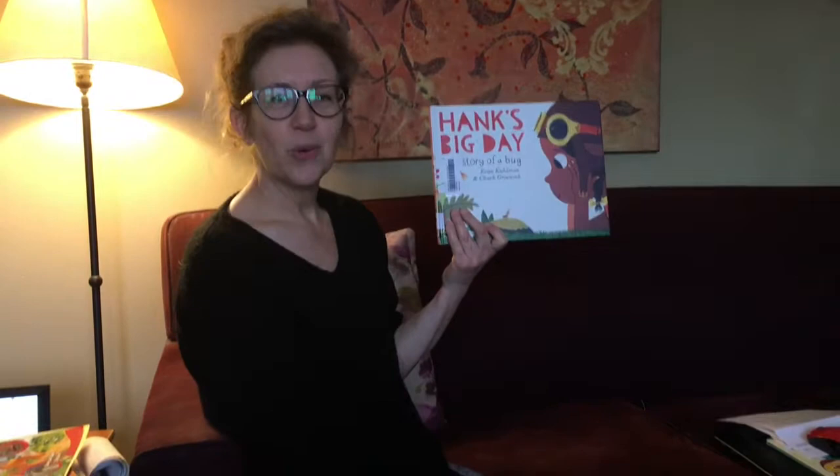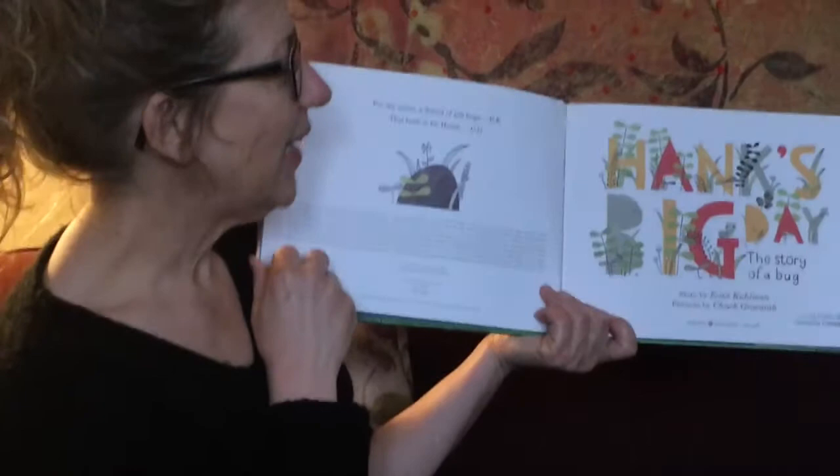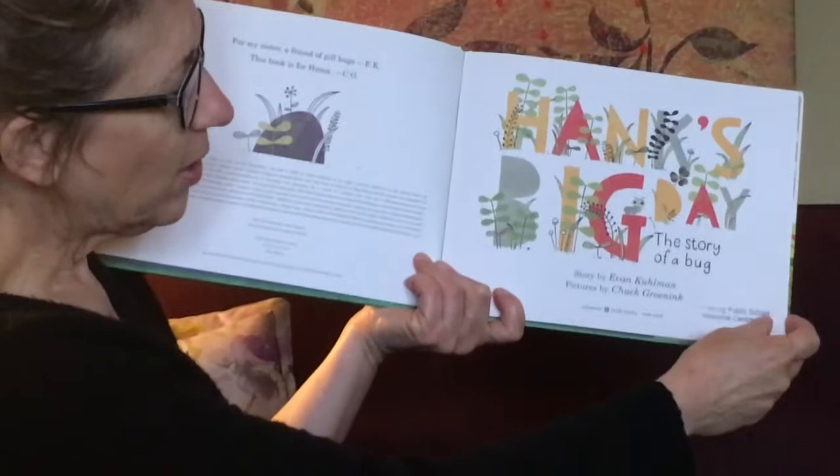Hi, my name is Miss Hardy and the book I want to read to you today is called Hank's Big Day, The Story of a Bug. I wonder what his story is gonna be. I wonder what's gonna happen in this story. Hank's Big Day, The Story of a Bug. It's written by Evan Kuhlman and the pictures are by Chuck Grunick.